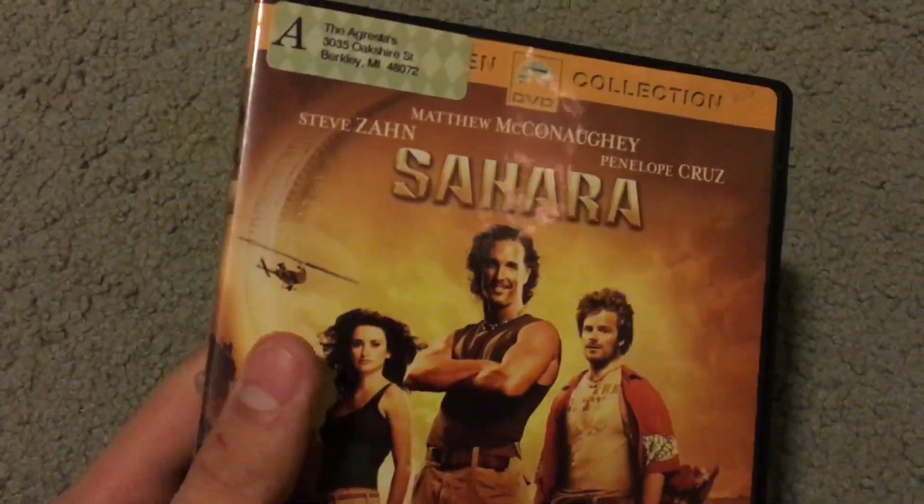And the last one is Sahara with Matthew McConaughey, Steve Zahn, and Penelope Cruz. However, when I opened it up there was no disc inside — I guess somebody must have taken the disc out and didn't put it back in when they were donating it. Pretty weird.